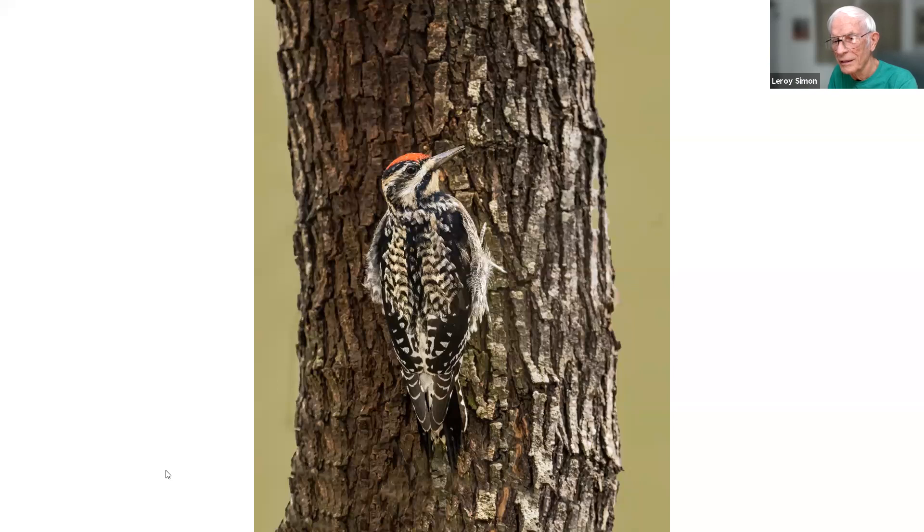Leroy, I have a question: when you take photos of all these different ducks, do you know what they are when you take the photo, or do you go home and look it up in a book? Most of them I know. That's incredible. Another question: I have trouble with ducks — I don't know why.